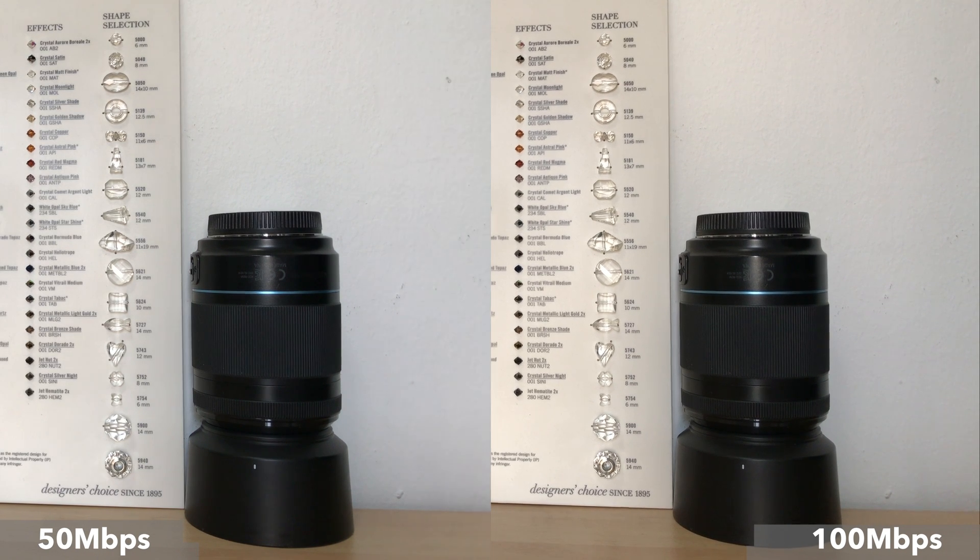So in conclusion, as you can see, there is an improvement in capturing color information with a 100Mbps setting. It is subtle, but it is there. It's just that the improvements are not huge and most cases do not warrant the doubling of the video file size. But if you want to squeeze the most from your camera, then the 100Mbps is legit enough to offer some benefits.